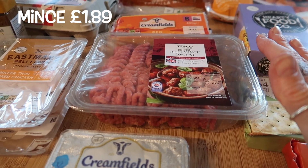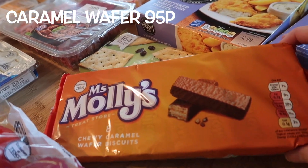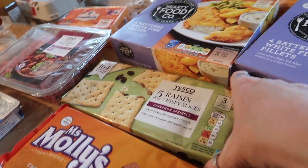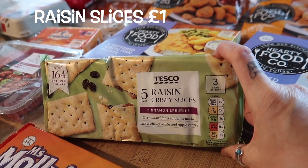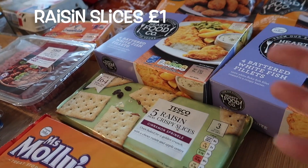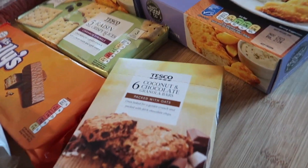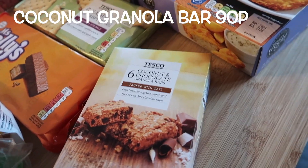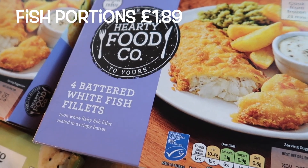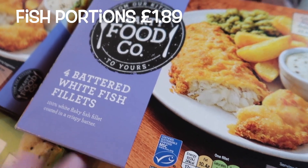Cereal bars and snack bars — I find that if anything they're just a little bit smaller than you'd pay for a branded make, but things like these raisin crispy slices are no different to the Go Ahead ones you buy, and the granola bars are slightly smaller again than the Nature Valley ones but are probably three times cheaper.